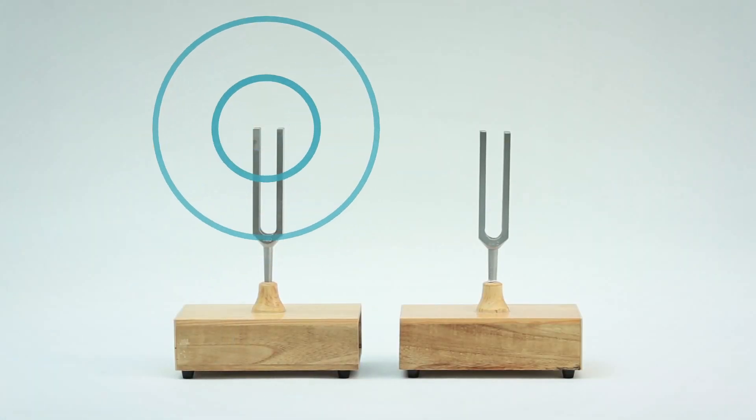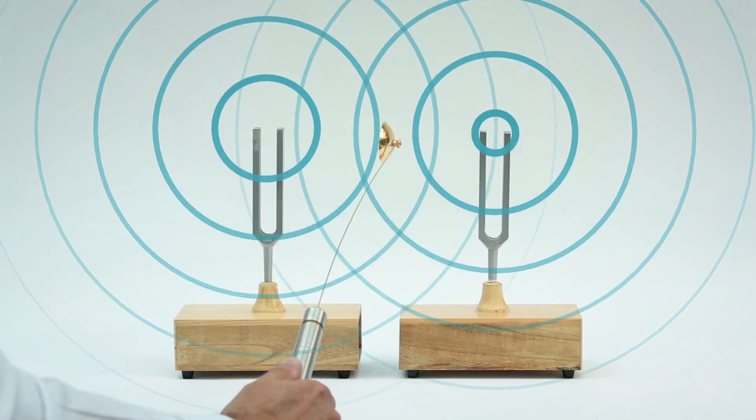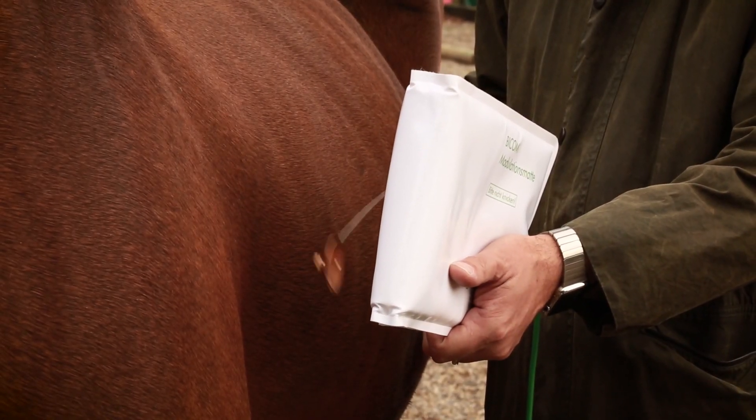This energetic response is similar to the resonance between two identical tuning forks. These results can be used for the Bicom therapy and, if required, can be verified by other conventional laboratory testing.